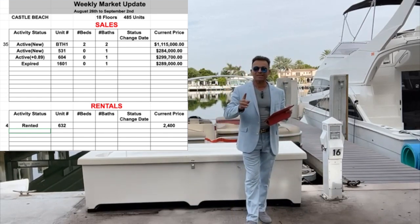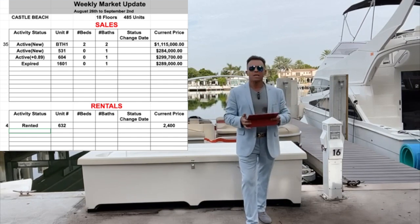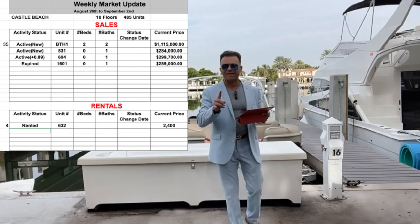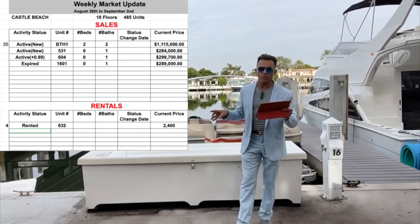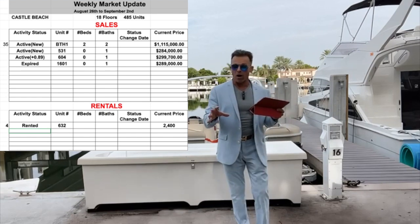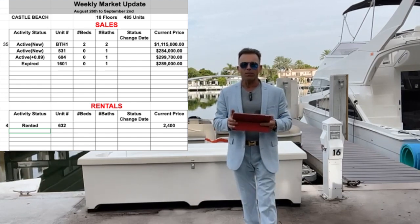Prices are going up because owners don't want to sell cheap. The market is very active here in Miami Beach, Florida. A lot of people are moving to Miami — as you can see on my webpage movetomiami.us — about 1,000 people coming every day to Florida. For example, unit 604 was listed at $279,000 last week, but after receiving many offers the owner raised the price to $299,000 and it is still for sale this week.